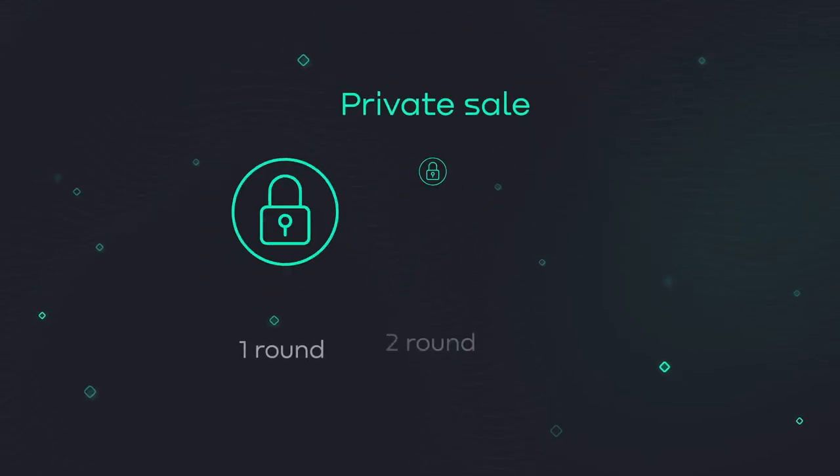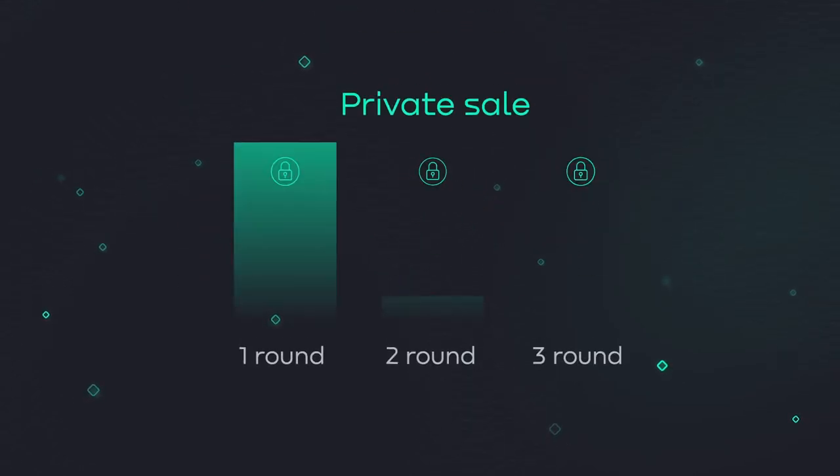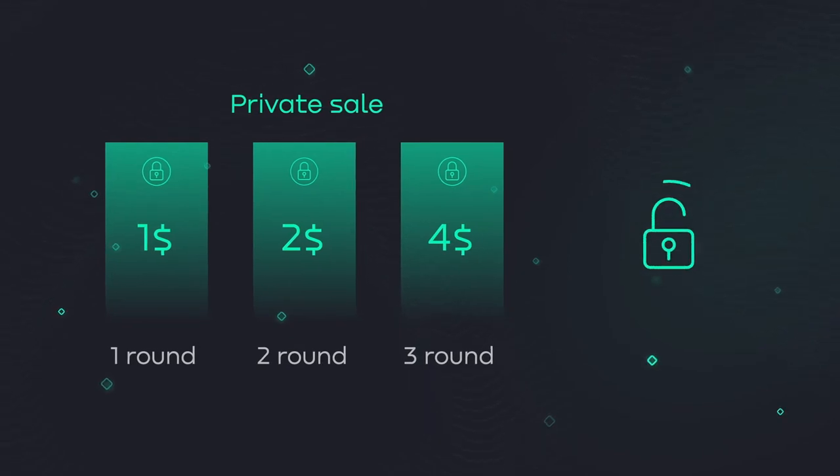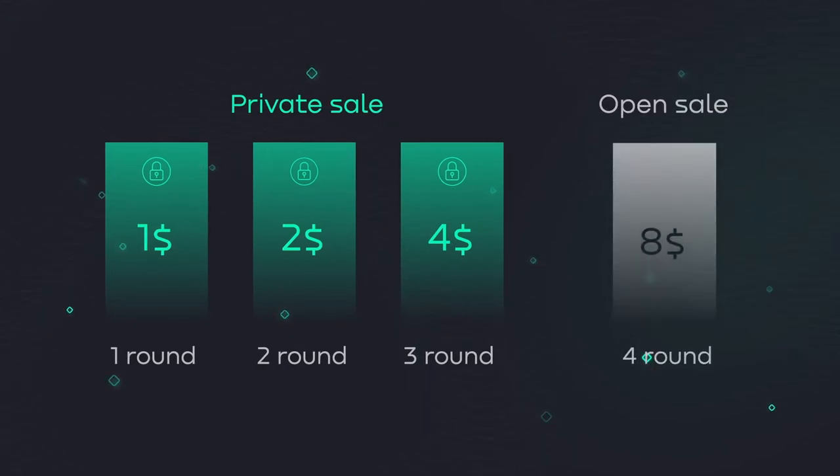The private token sale will consist of three rounds, each followed by an increased profit and SDK value gradation. The open SDK sale will be accessible only in the fourth round at the price of $8 per one SDK.